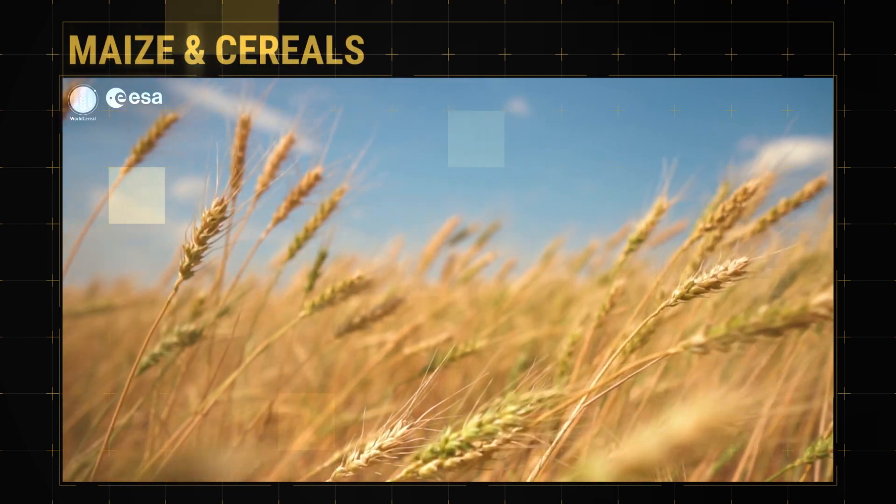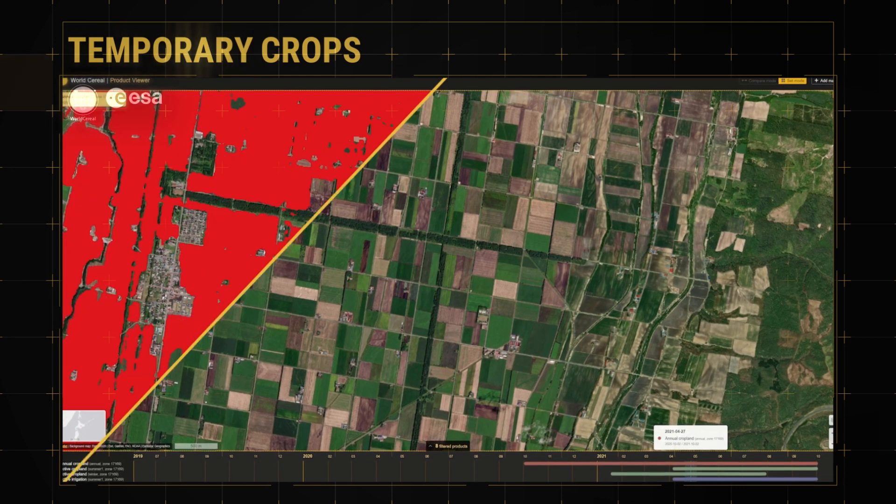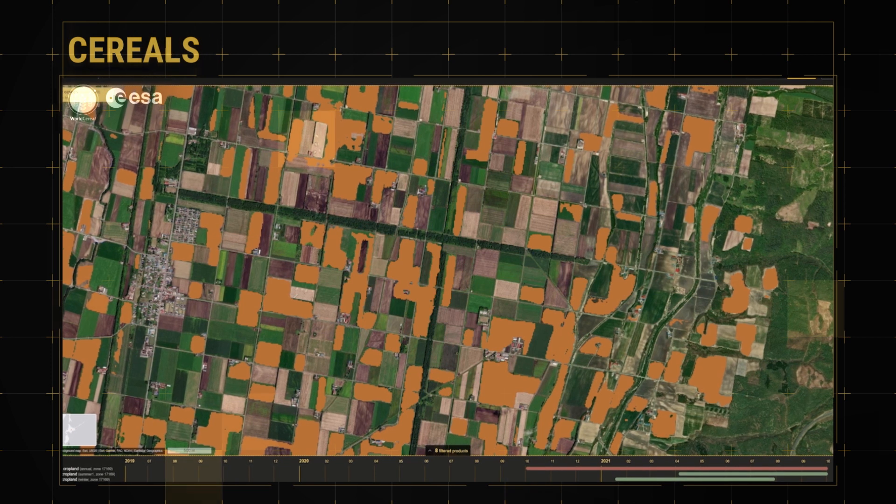Focusing on maize and cereals, this detailed view of world agricultural production, made freely available, will help monitor agricultural production across the world.